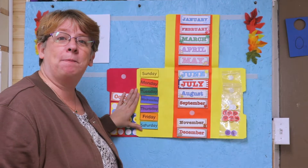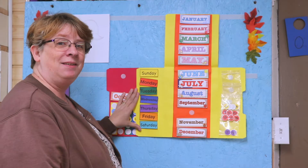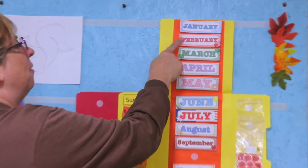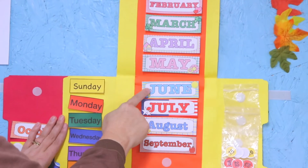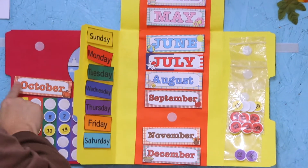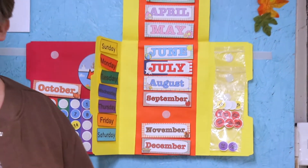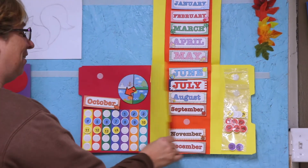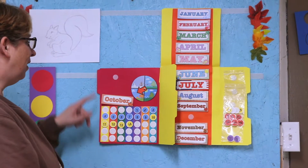Let's sing our months of the year song first! Ready? January, February, March and April, May, June, July and August, September, October, November, December — these are the months of the year! Very good. It's October!